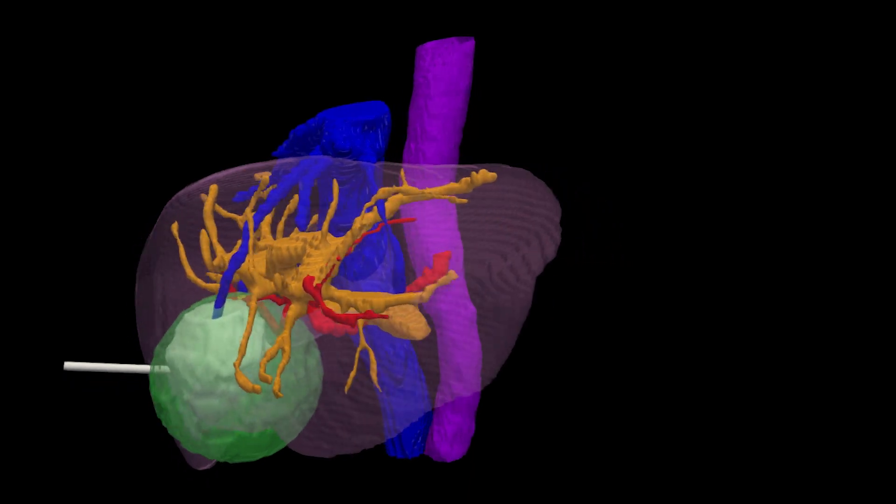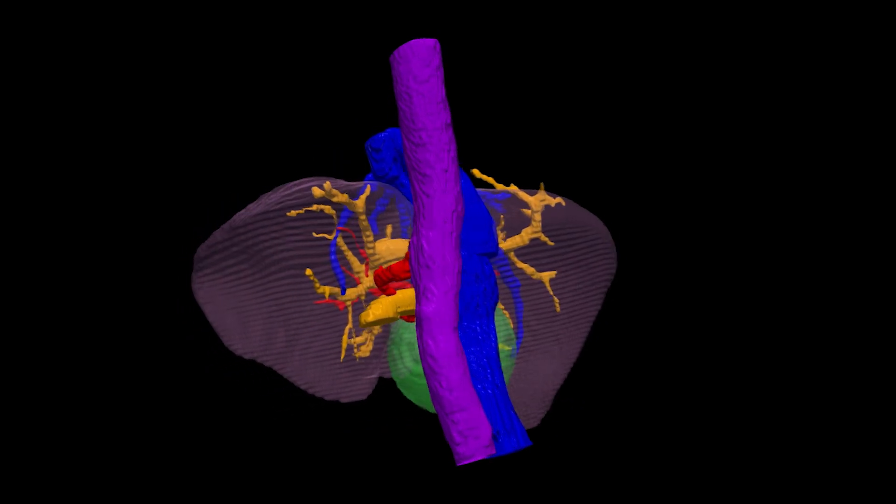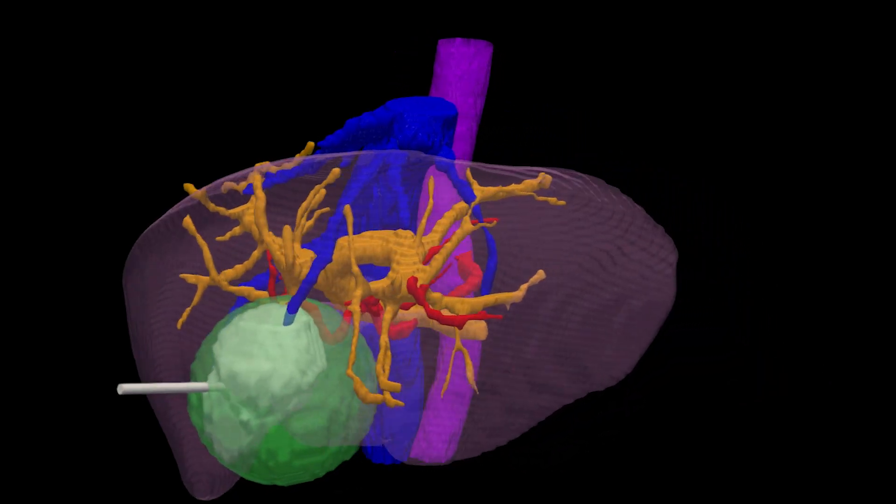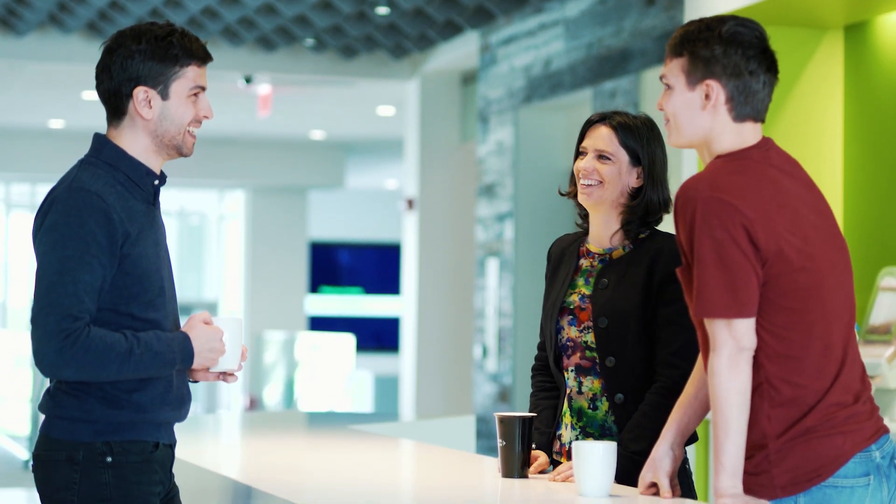We use a large amount of data to build a general model that represents the anatomy — so the liver shape, vasculature, and also the lesion. Additionally, we developed a physiological model that could represent the blood flow circulation inside the liver as well as the hepatic function.